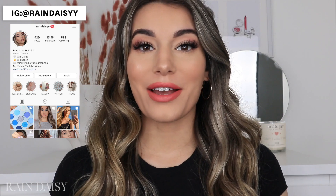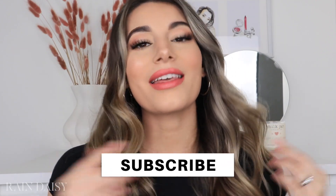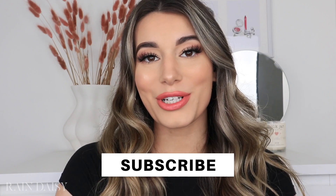Hey everybody, thank you so much for clicking on my video. For today's video I'm doing something a little bit different — I'm going to be hauling everything that I have bought for my baby so far. I've watched a few of these videos and I really enjoy them, so hopefully you guys will enjoy it too, and if you're expecting maybe it will give you some ideas. Please don't forget to subscribe and click that little bell so you get notified every time I upload.